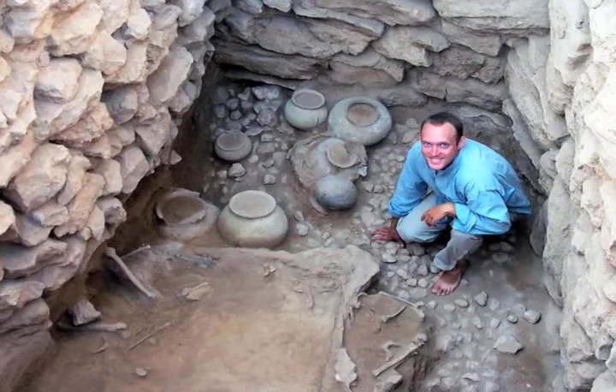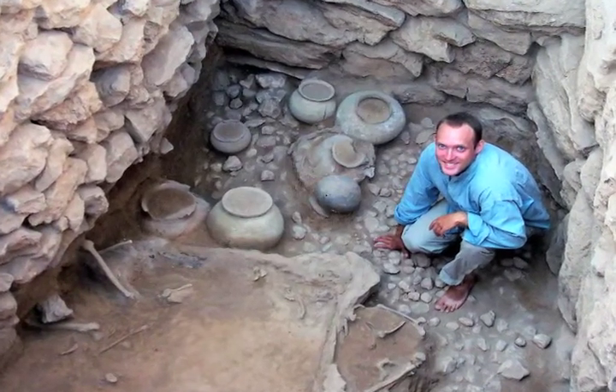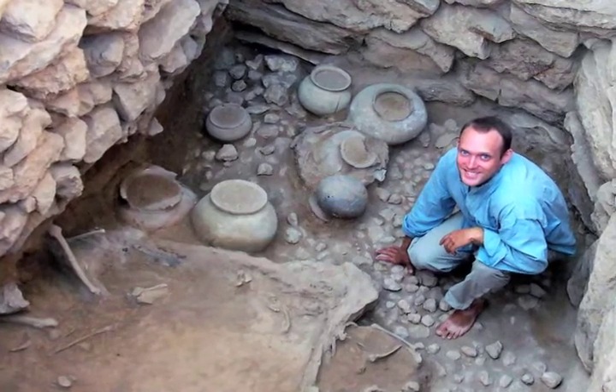I'm excited that I have the opportunity to go back this summer and continue working in my area, which personally has turned up three additional tombs that I have excavated, and there are probably more sticking out of the wall that we need to go after. It'll be fun to try and see what else is around.